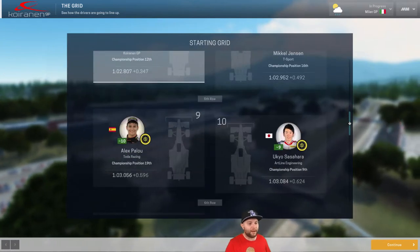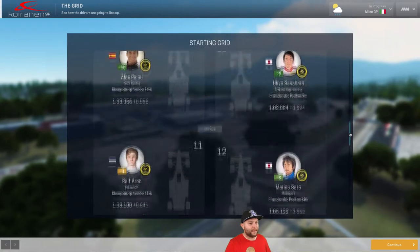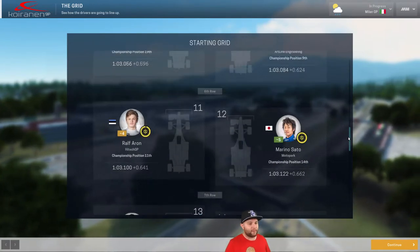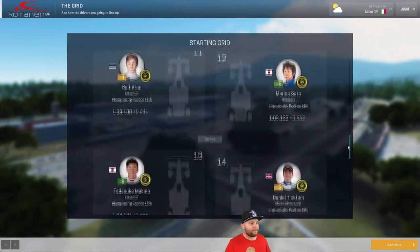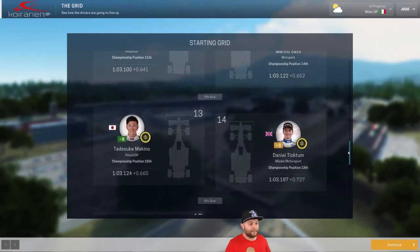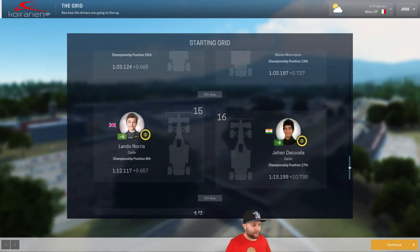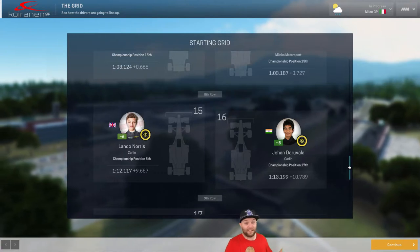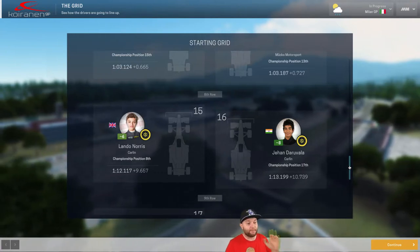On the third row we've got Rael Hyman, who crashed out in Guildford, with Joel Erickson for company. On the fourth row, Joey Mawson and Corrin at GP — that's our guy — next to Mikkel Jensen from T-Sport. In the fifth row, Alex Palau and Uko Sasahara rounding out the points positions. In eleventh, Ralph Aron with Marino Sato. Then Makino and Tictum. In fifteenth, Lando Norris for Carlin — he set his qualifying time on intermediates and they were happy with that, so keep an eye on him to move up the field.